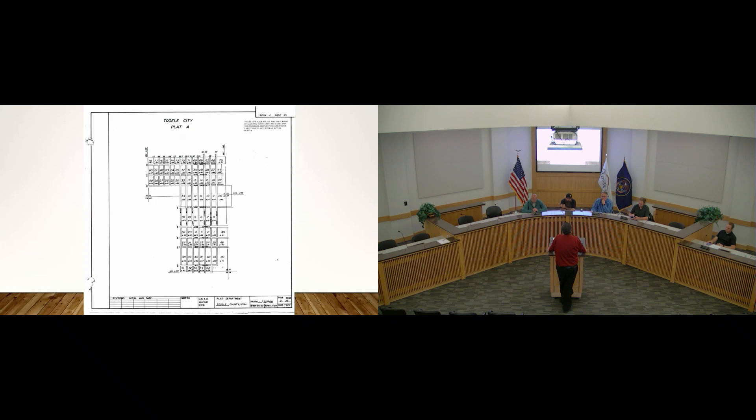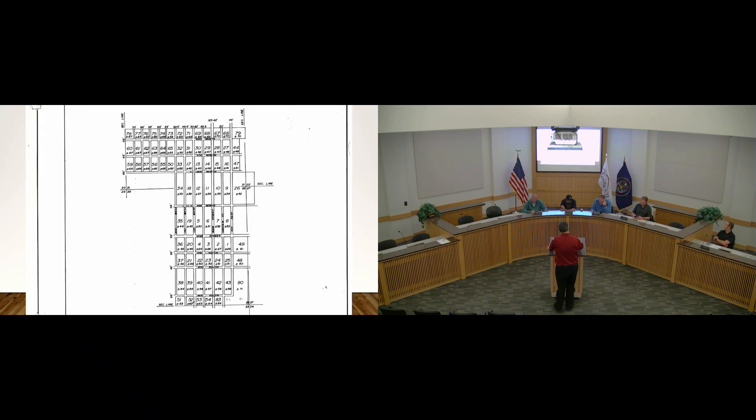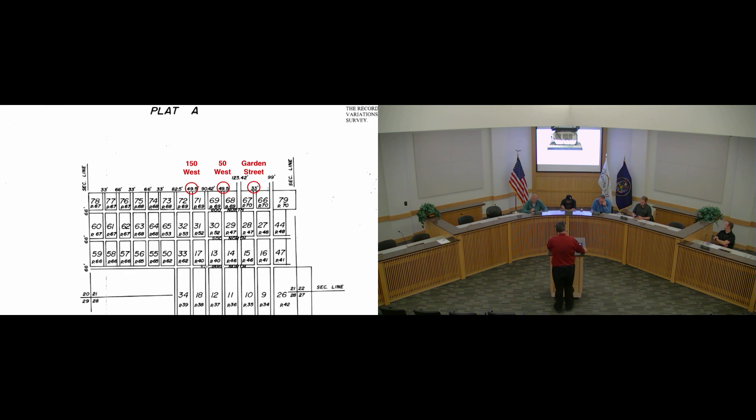They are 150 West, 50 West, and Garden Street. This is a Tooele City plat — Plat A — that shows how those streets were going to be laid out and determines the right-of-way width. This plat was recorded in 1980, so they've been around for a long time. If we zoom in, 150 West is designated as a 49.5-foot right-of-way, 50 West as a 49.5-foot right-of-way, and Garden Street as a 33-foot right-of-way.